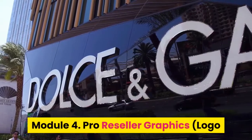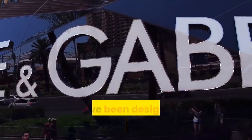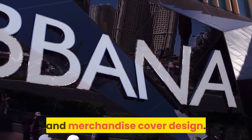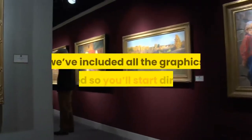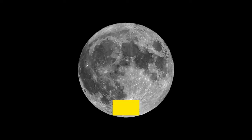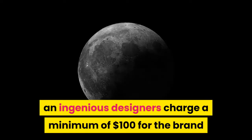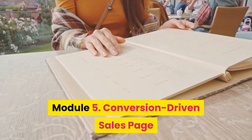Module 4: Pro reseller graphics — logo and product cover graphic designs. We've been designing graphics for nine plus years, so we know exactly which design converts, especially with logo and product cover design. No need to outsource your graphics. We've included all the graphics needed so you can start directly. You get transparent PNG files, and designers charge a minimum of $100 for the logo and product cover design.